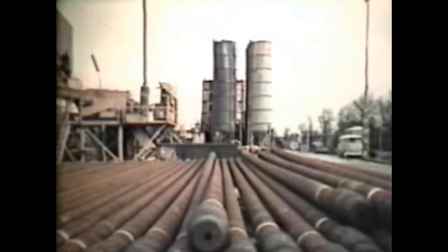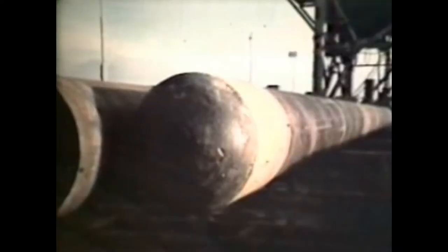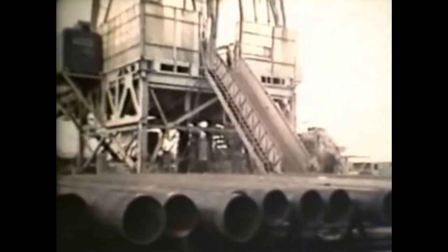Everything's done to a schedule, supervised by the tool pusher. Nowadays he doesn't push anything but the drilling program. He's responsible, among other things, for calling up supplies of materials as they're needed, and making sure they arrive on time. This steel casing, for instance, will be run into the hole when the drill has reached 300 metres. It's essential to stabilise the well at this stage, to prevent it caving in. This will be the next job coming up on his program, within the next few hours.